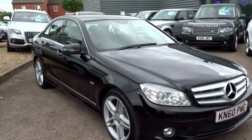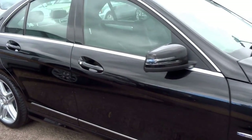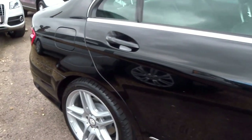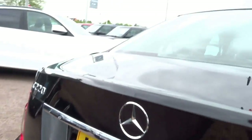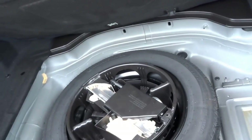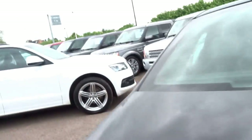We've just taken this in stock: this Mercedes C220 Saloon, finished in black, with these lovely AMG alloy wheels. Excellent on fuel, and there's a huge cavernous boot in the back. You've got a space saver spare which has never been used under the boot floor, and a warning triangle up there — that's the back of the car.